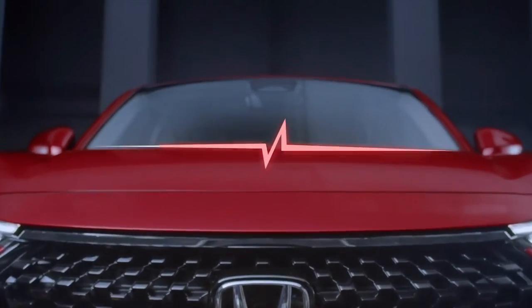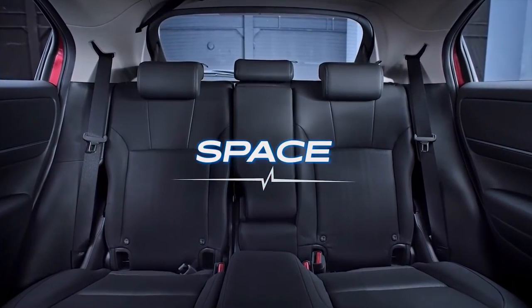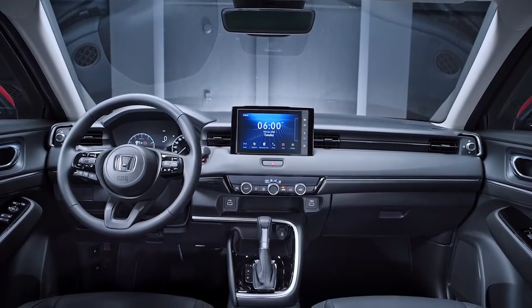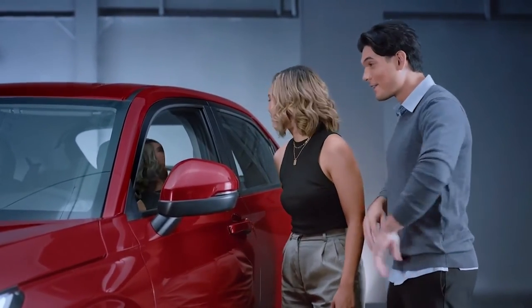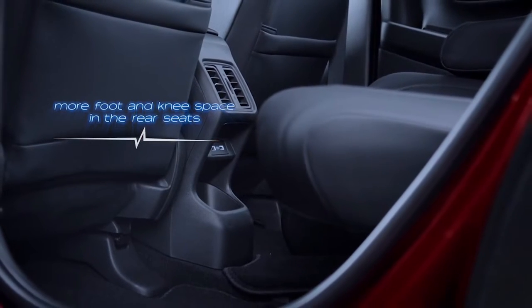Come inside and I'll show you. The beautiful proportions come with amazing and spacious interiors. There's 35mm more foot and knee space in the rear seats compared to the previous generation.